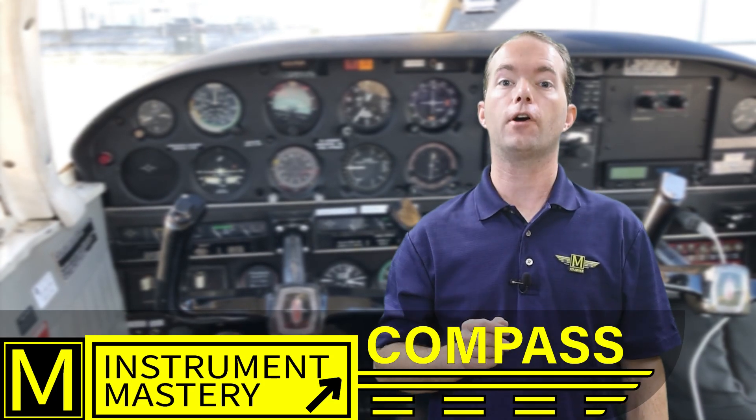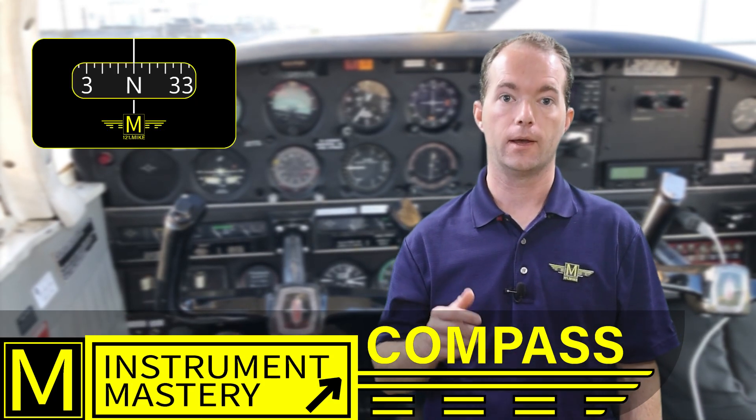Hi, I'm Mike Thompson and welcome to 121 Point Mike. I'm glad you stayed with me. I'm still on the instrument mastery series and this episode is number eight. I'm going to talk about the compass this time because I said I needed to in the last one.